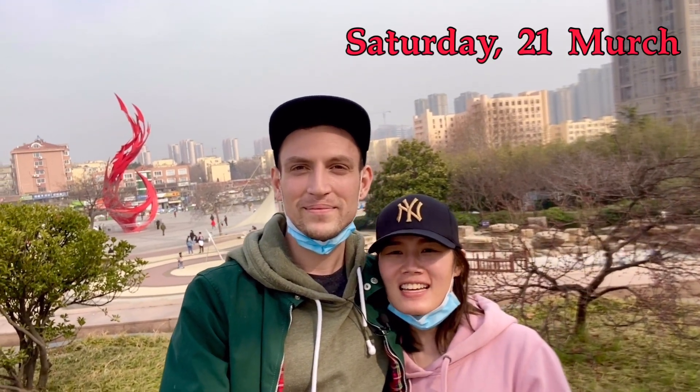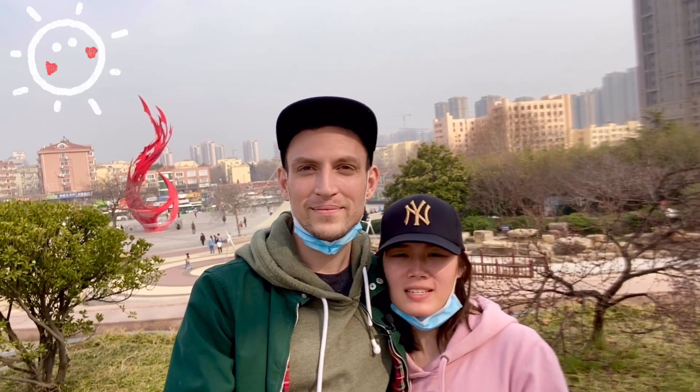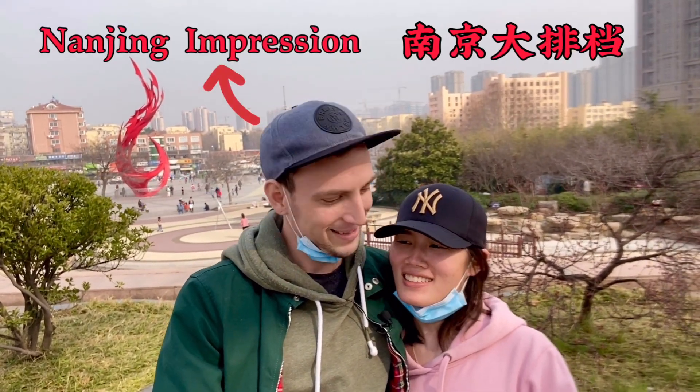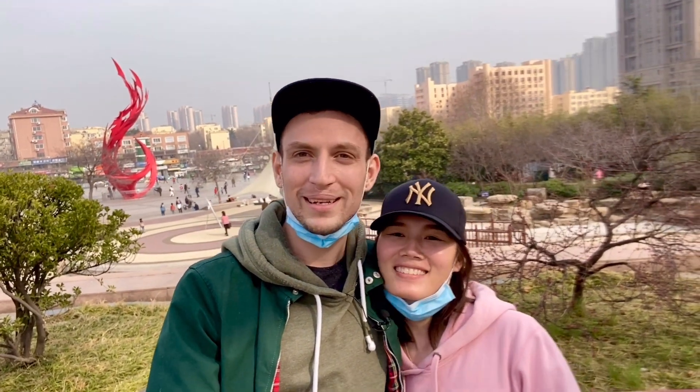Hello, welcome back to our channel! Today it's super warm outside, so we decided to go out for a walk. Right now we're in Lichun Park in the middle of Qingdao city. In this video we're going to show you this beautiful place with some Chinese sculptures, and we also have a plan to have dinner tonight at a really Chinese restaurant. I'm so excited — it's going to be really spicy!